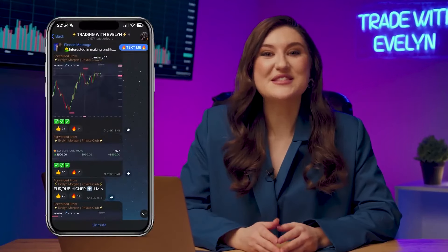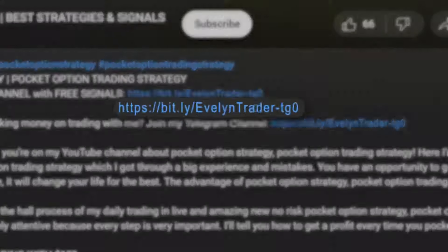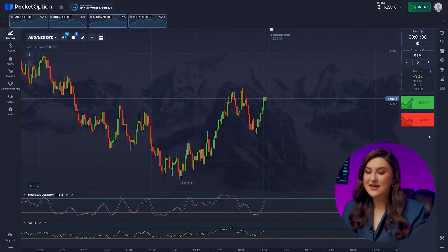By the way, while you're watching this video, right now 14,000 subscribers are getting signals in my Telegram channel. On average, they earn $900 a day with me. You can become one of them — just click the first link in the description or the pinned comment. Moving on, let's look at the Aussie and the Kiwi pair.